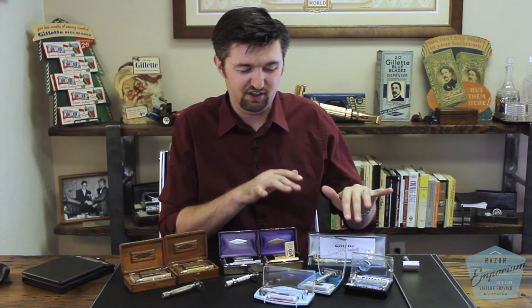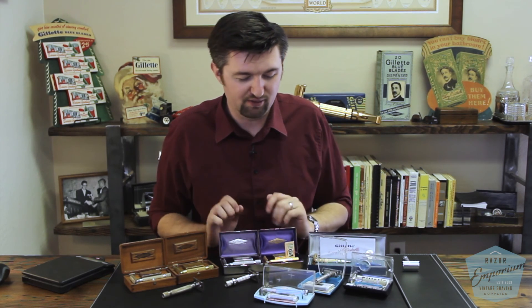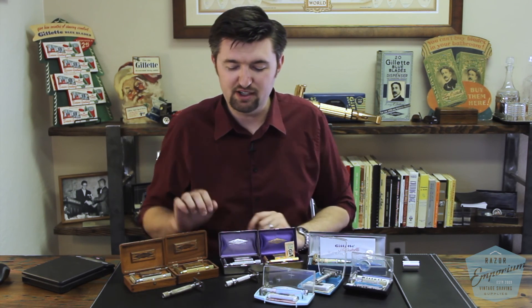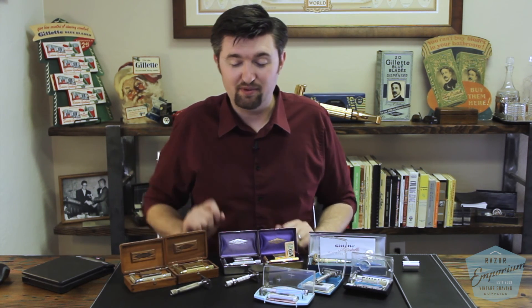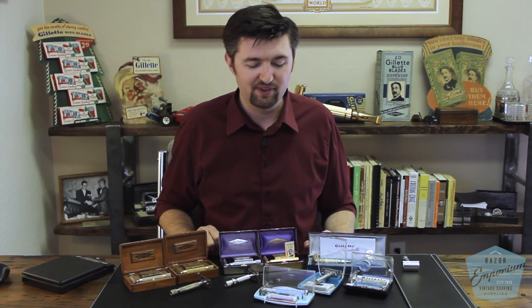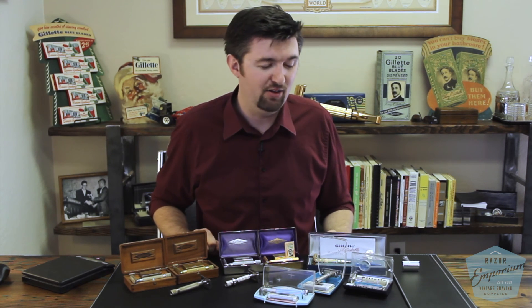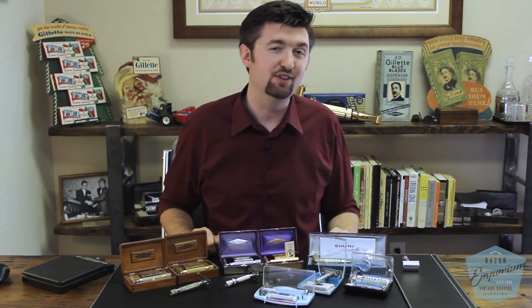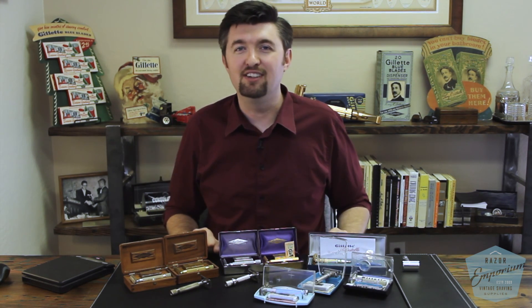So I would tell you to steer towards some of these other razors if you're looking for a big handle. Maybe pick out something from the 30s, the 20s, or even the 1910s — these should provide great shaves. If you're looking for the biggest Gillette razor, we've got them right here on the table. These are the biggest razors Gillette ever put out, and with today's shaver, I know heft is important. Thanks so much for watching, and we'll check you next time on our YouTube channel with more education and more videos.